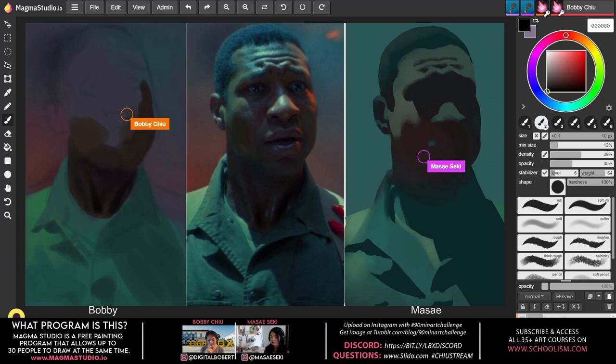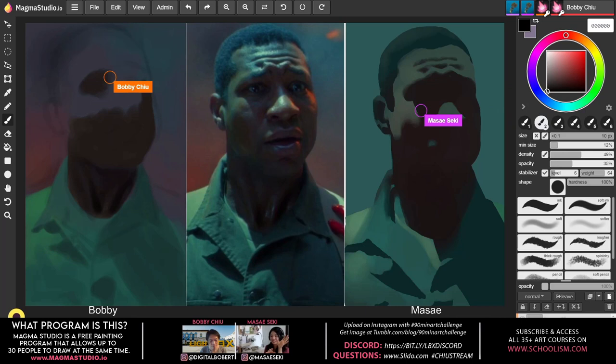Masei was also conscious of that — trying to find the middle-ground values. Because she separated the shadow and the light, she could reserve the lightest lights and darkest darks for those areas only, then figure out where they fall.